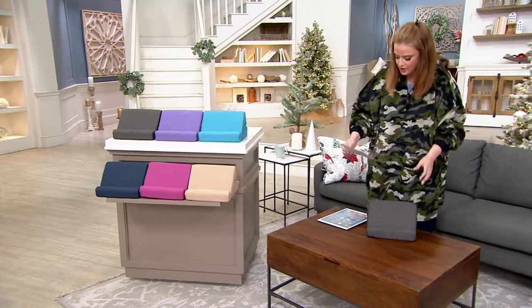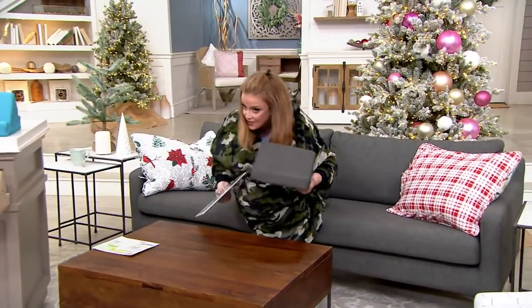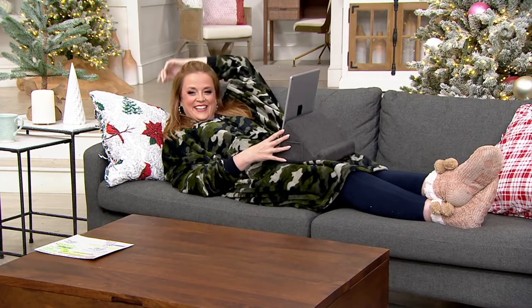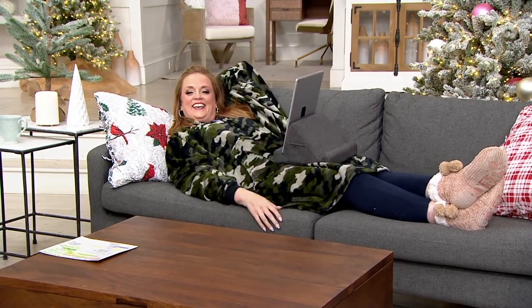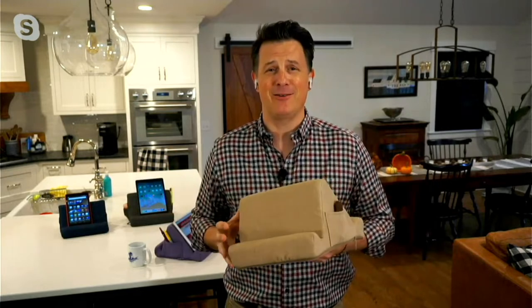Craig Smith, who is a tech expert but also no slouch in the expertise of kicking back and having some cozy time — how are you doing? I am a tremendous slouch. I appreciate you saying that, but it's pretty accurate, no doubt about it.